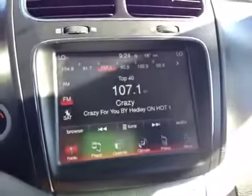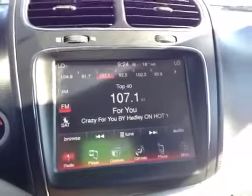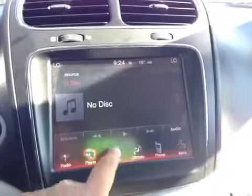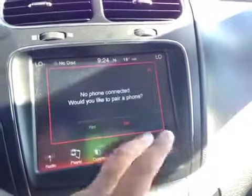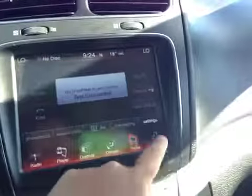And in the middle here, we have your AM and FM radio as well as your satellite radio, your CD player, your controls, your dual climate control, your phone — so your Bluetooth — and more settings.